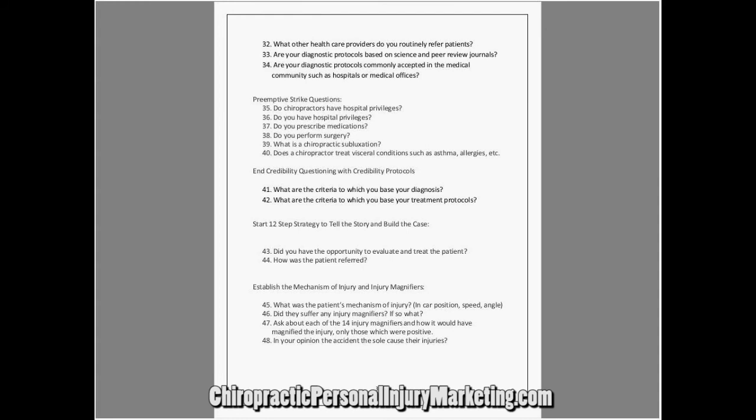Now, does a chiropractor treat visceral symptoms? Does a chiropractor treat visceral symptoms such as asthma and allergies? This is where you have a real chance of destroying your credibility based on how you answer this question to the eighth-grade educated public. This has to be very clean how you handle this.